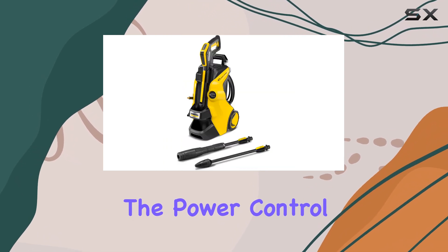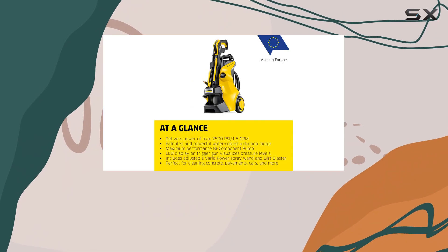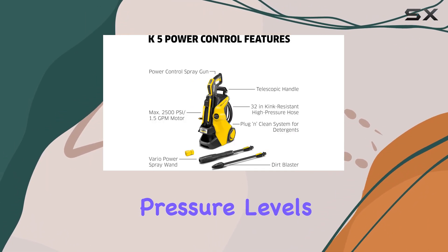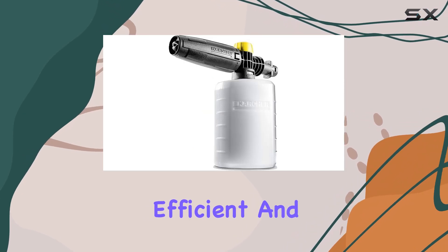One of the standout features is the Power Control Spray Gun, which allows you to visualize the pressure you're working with through its LED trigger. This feature ensures you can adjust the pressure levels and detergent modes, making your cleaning process more efficient and effective.